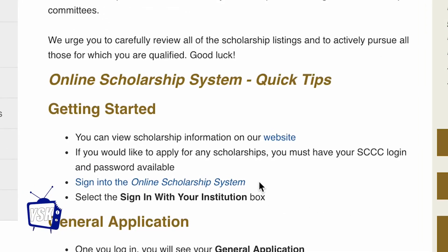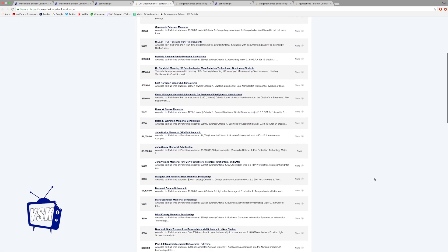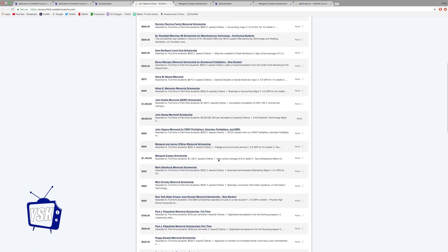Step 3: Find the link to sign in to the online scholarship system. You can find all the possible scholarships displayed under Opportunities in an easy-to-look-at format.